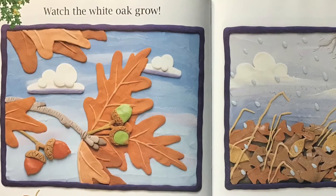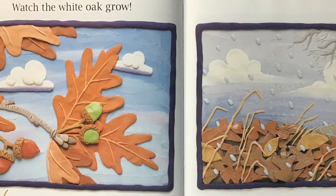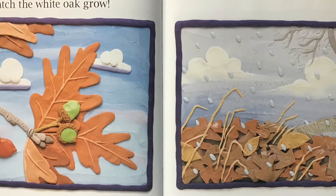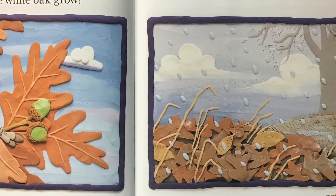Watch the White Oak Grow. The tiny acorn grows all summer long. It turns brown as it ripens. In the autumn, the acorn falls to the ground. It stays buried underneath leaves and snow all winter.